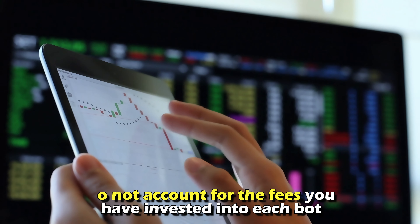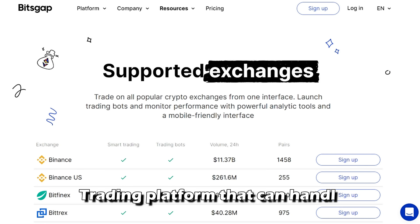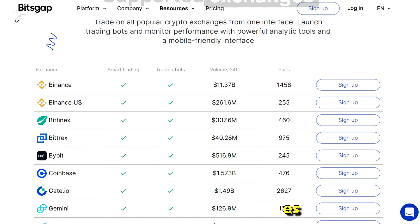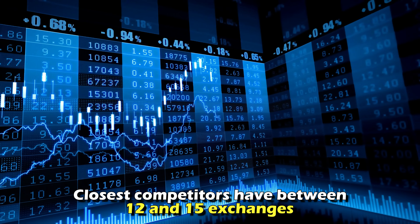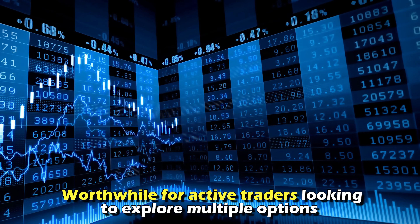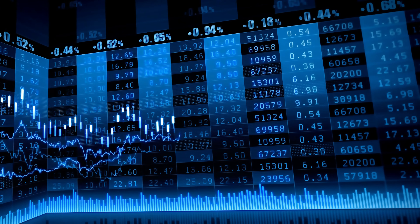Supported exchanges: if you're looking for a trading platform that can handle more than 20 exchanges, Bitsgap is the platform for you, thanks to its integration of more than 25 exchanges. Its closest competitors have between 12 and 15 exchanges, making it worthwhile for active traders looking to explore multiple options.